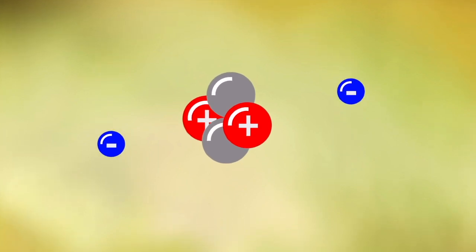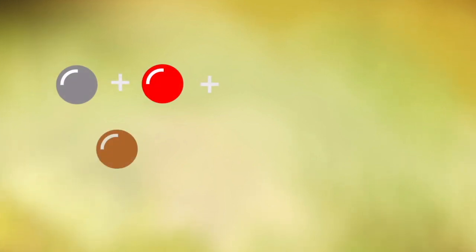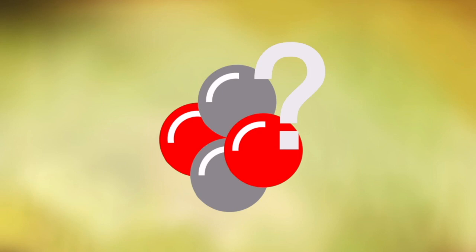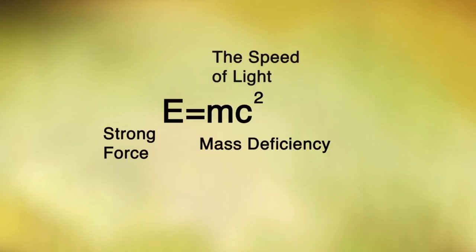That's where the strong force comes in. The strong force is the force that holds the nucleus together. To understand the strong force, we must first accept that the total mass of an atom does not equal the sum of its parts. The missing mass, or the mass defect, is what creates the strong force in an atom. The equation is incredibly famous: E equals MC squared. In the case of the strong force, M is the amount of mass that is missing, E is the strong force, and C is always the speed of light.